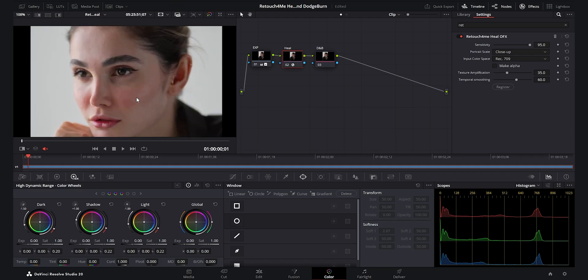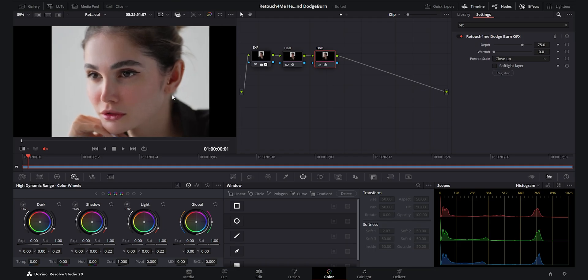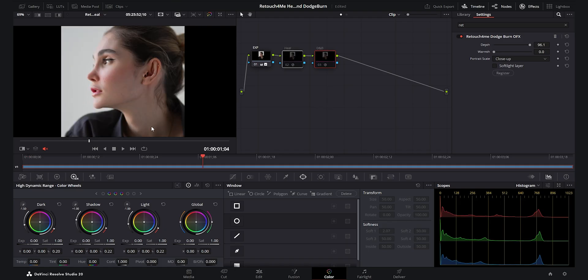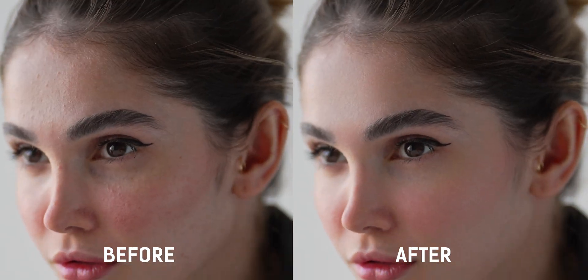Honestly, this is the kind of natural retouching DaVinci has been missing. Next up, Dodge and Burn — this one's all about balance. It automatically enhances the highlights and shadows across the skin, giving you that dimensional, sculpted look without any manual painting. It's subtle but it adds a ton of depth, especially if you're working on cinematic portraits or color grades where you want faces to pop. Here's the before and after — notice how the face looks more alive, more shaped, but still completely natural.